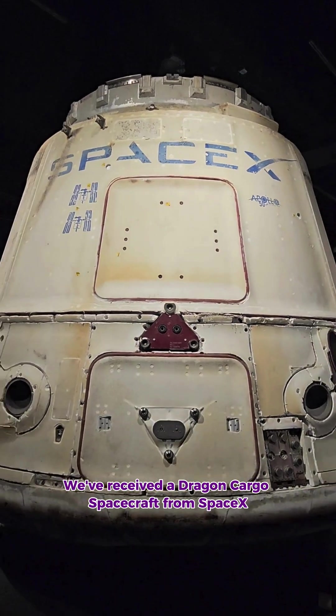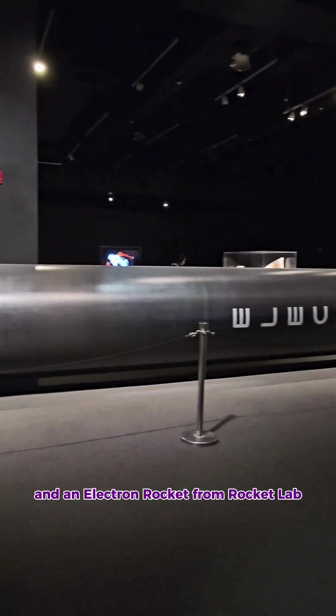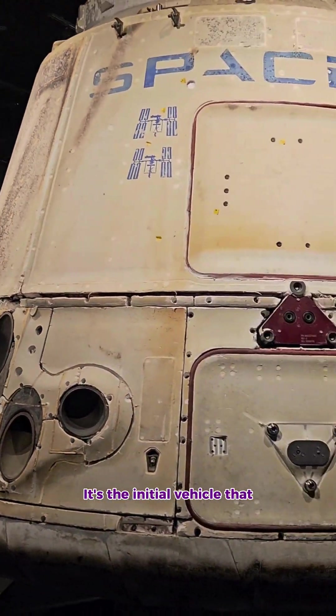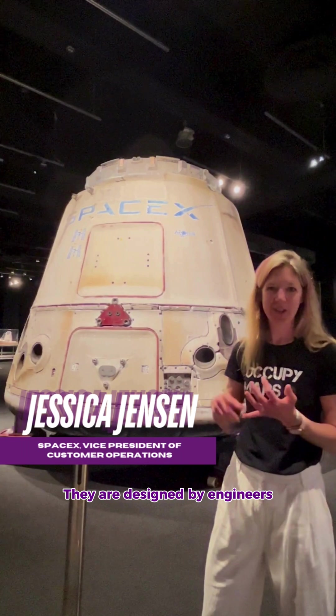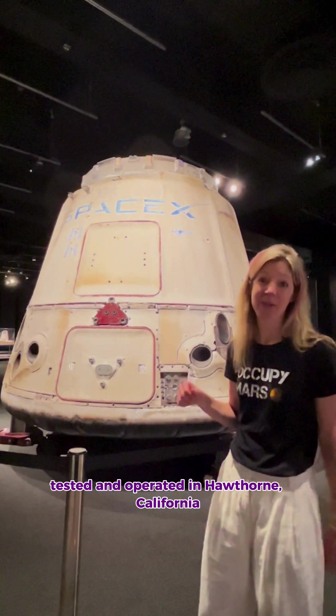We've received a Dragon cargo spacecraft from SpaceX and an Electron rocket from Rocket Lab. This is Cargo Dragon 1 — it's the initial vehicle that we developed for NASA. They are designed by engineers, built by technicians and engineers, tested and operated in Hawthorne, California.